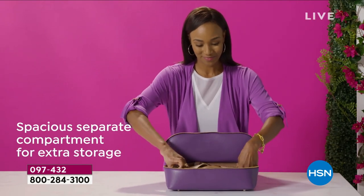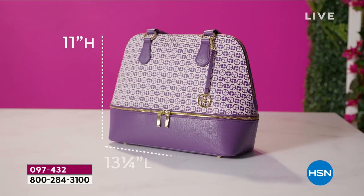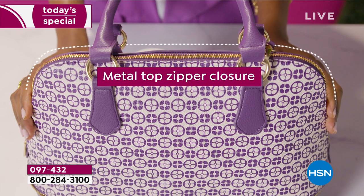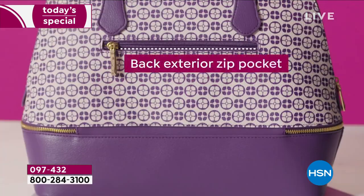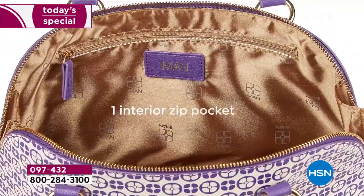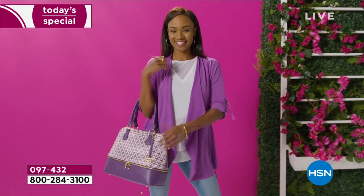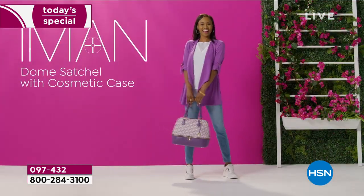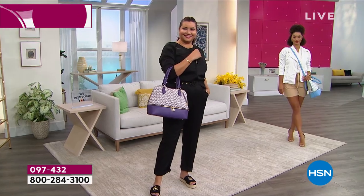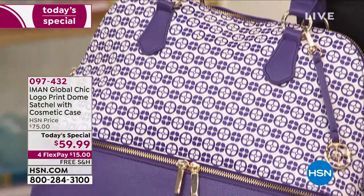It includes that zip bottom — you can see it's a separate compartment for all the extra things you like to carry, maybe an extra pair of flat shoes. Look at the measurements: 11 by 13. There's a metal top zipper closure, and you've got that black exterior for easy access. The inside has three interior pockets with a pretty light gold signature lining from Iman. The color you're seeing is the purple, which has been a beautiful choice today.